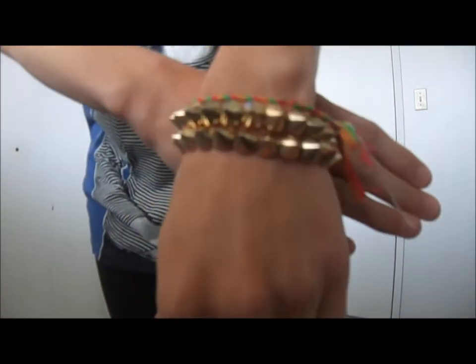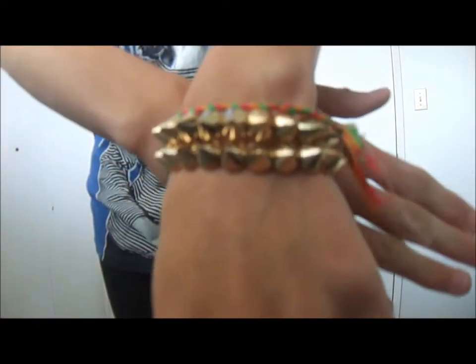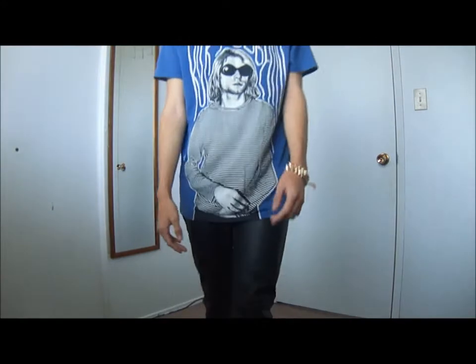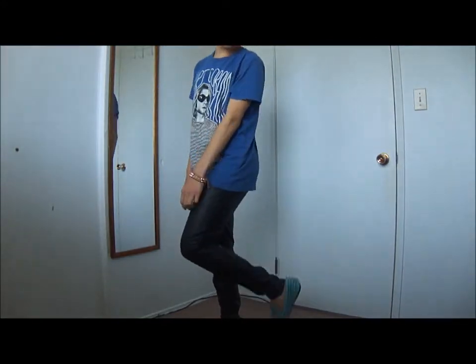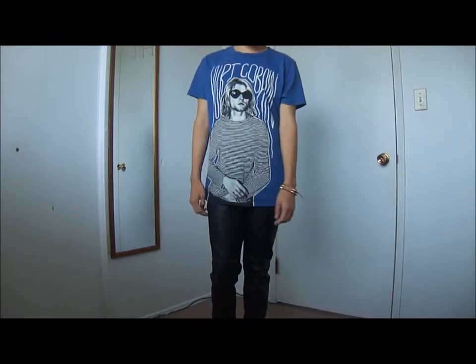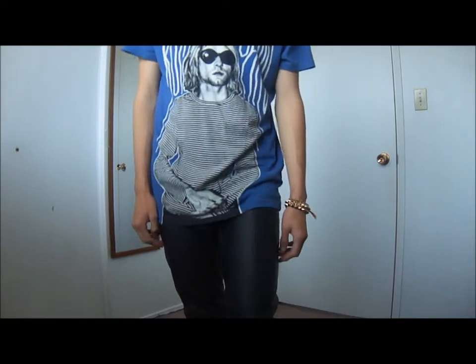The second look is very rock and roll edge. I'm styling them with a graphic tee from H&M — you can style them with any graphic tee or favorite band tee. I'm also styling them with some statement shoes to add more rock and roll edge. These shoes are UNIF from Karmaloop.